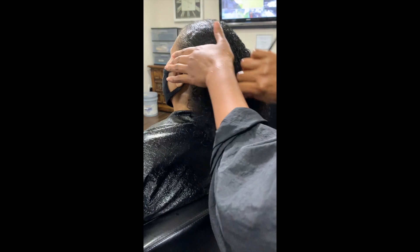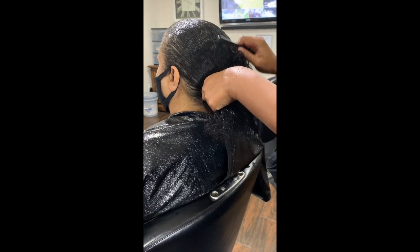I will comb her product through. This will allow me to make sure that her product is evenly coated throughout her hair.